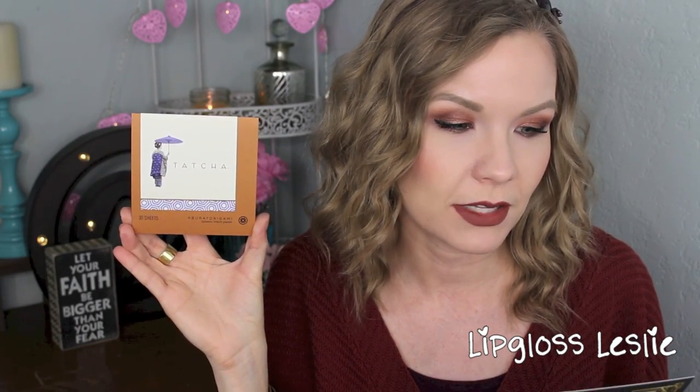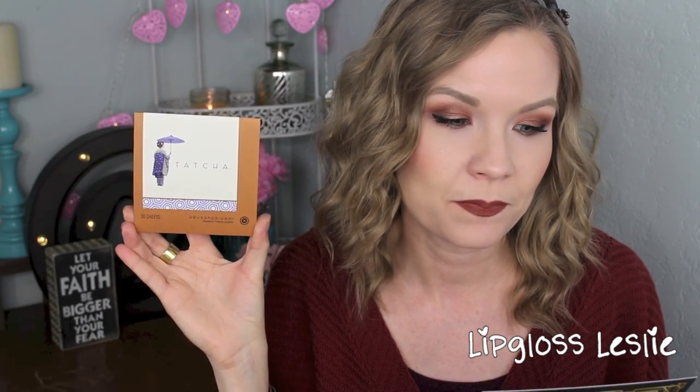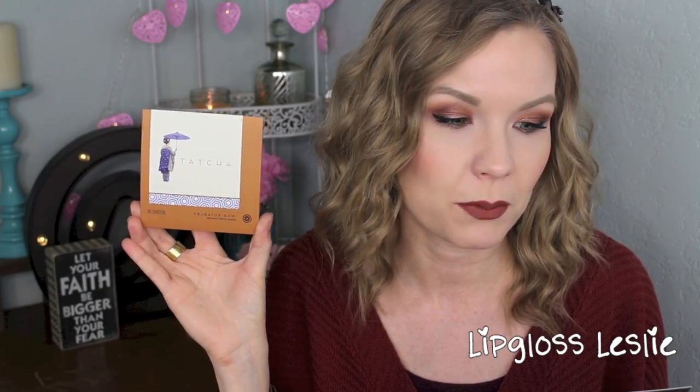First off in my box, I got some blotting sheets from Tatcha. I have no idea how to pronounce this word — Aboratoragami — Japanese beauty papers. But basically they're blotting sheets. It says, soft, absorbent leaflets made of 100% natural abaca leaf and gold flake to absorb excess oil without disturbing makeup for petal-fresh skin. These retail for $12.